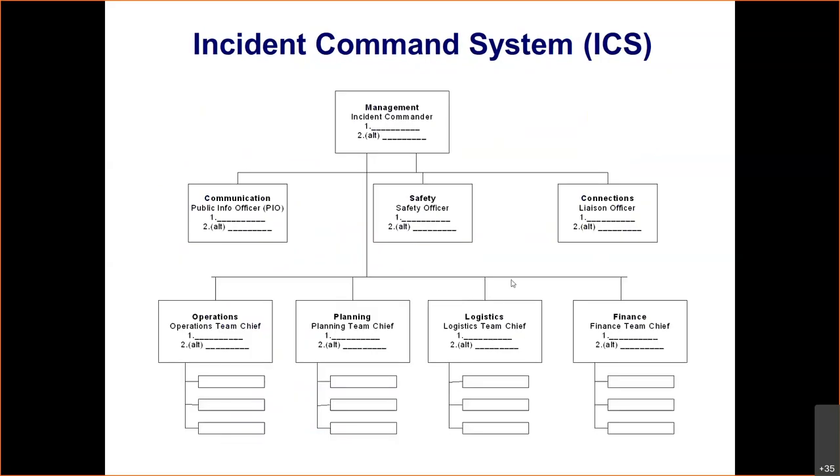This is the basic ICS structure. At the top is the incident commander or IC. Underneath that, you have the command staff: the PIO (public information officer), the safety officer, and the liaison officer. Below that is the general staff: the operations section chief, the planning section chief, the logistics section chief, and the finance section chief. That is the basic command structure and everything grows from there.